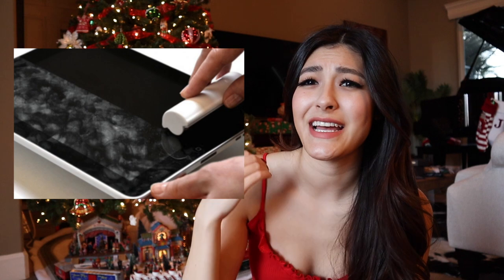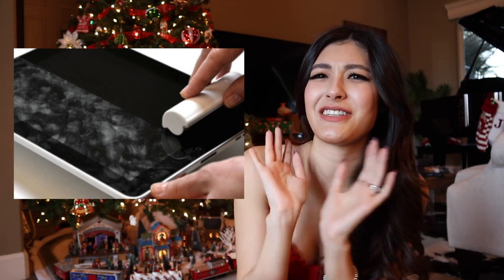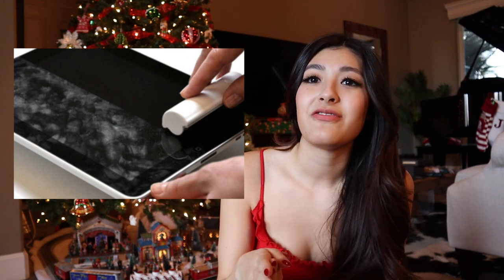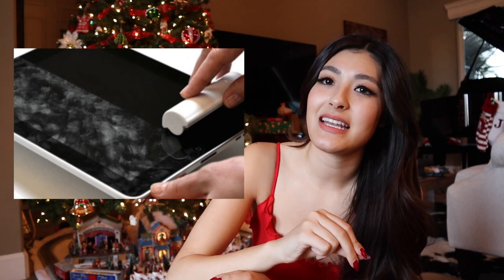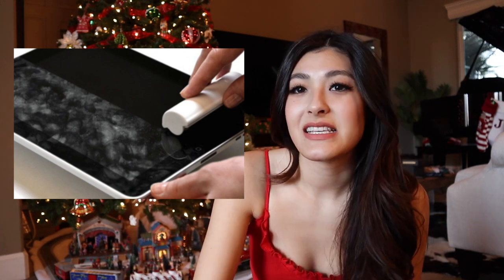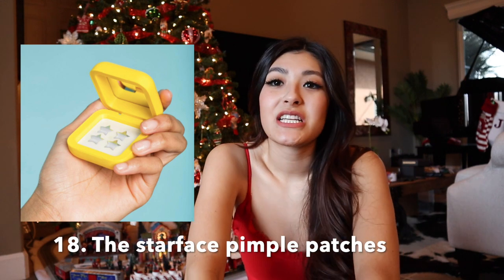Number seventeen, we have the eye roller screen cleaner. Everybody with a phone or tablet knows how dirty the screens get from your fingers touching it. This tool is really convenient — all you do is slide it down your screen and it cleans off all the gunk. It's such a great gift and really helps keep his phone clean.